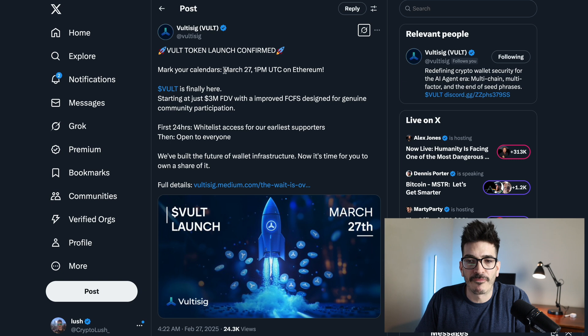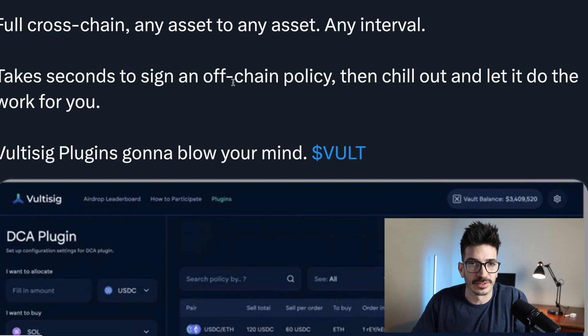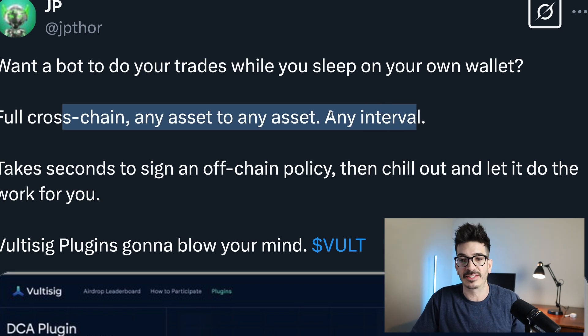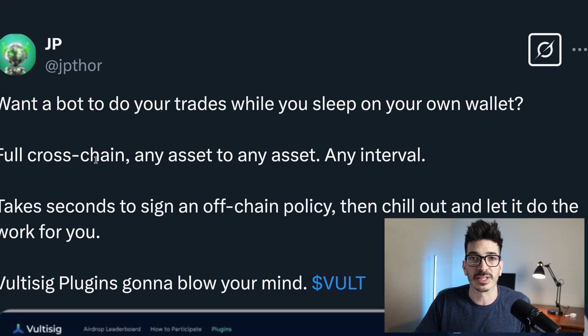The vault token launch is confirmed for March 27th at 1pm UTC on Ethereum mainnet. They also gave a sneak peek into the AI plugins and AI agents that are going to be in the actual wallet. JP shared this — want a bot to do your trades while you sleep on your own wallet, full cross-chain, any asset to any asset, any interval. It's a DCA plugin and this is pretty exciting.